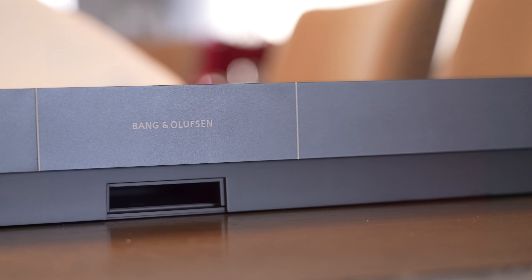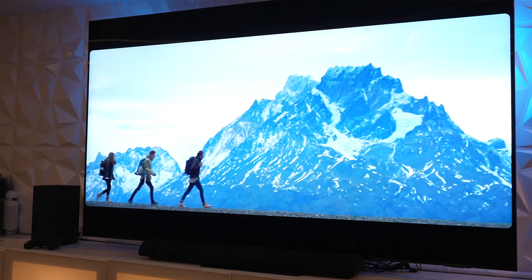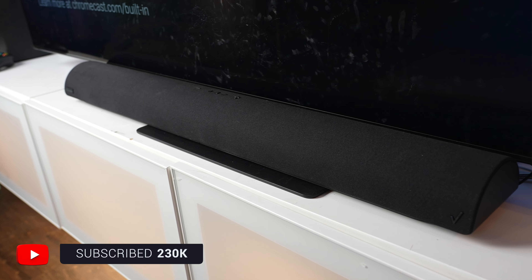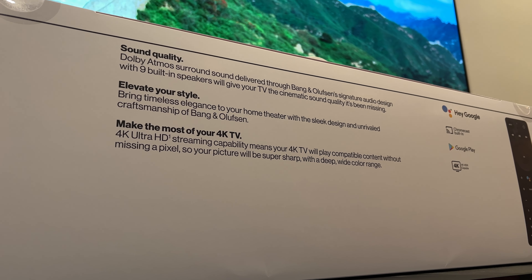First, Bang & Olufsen Sound. Verizon has two models here: the Stream TV Soundbar and the Stream TV Soundbar Pro. Both are tuned by Bang & Olufsen and feature Dolby Atmos Sound. Any soundbar would be an improvement over the sound coming directly out of your TV, but these soundbars take things to another level. The Stream TV Soundbar has five speaker drivers — three full range and two woofers. The Stream TV Soundbar Pro has an insane nine drivers: four full range, three tweeters, and two woofers.